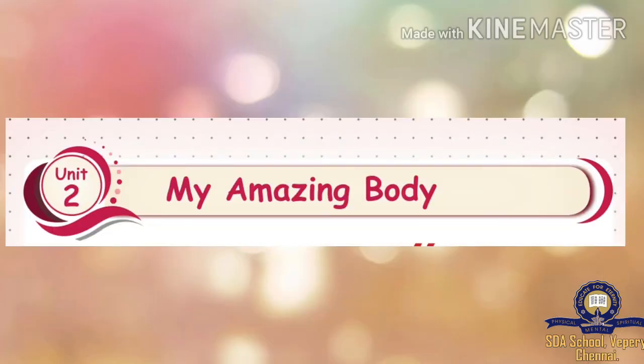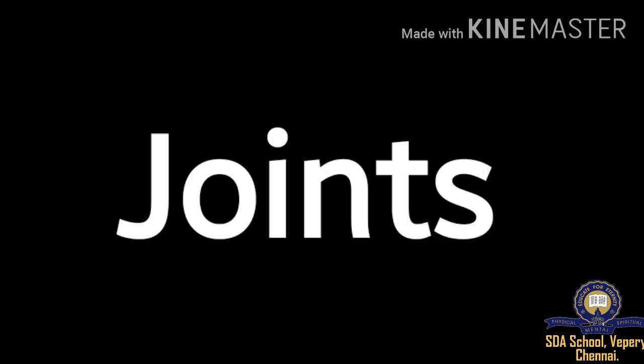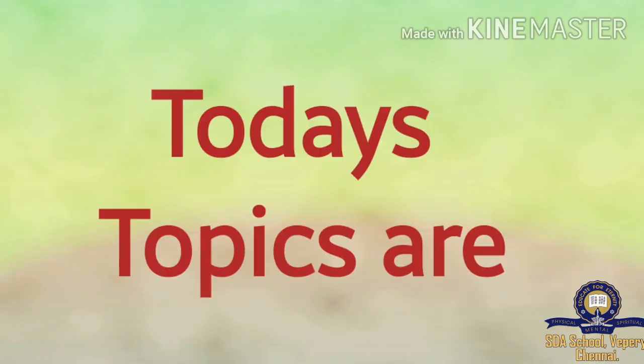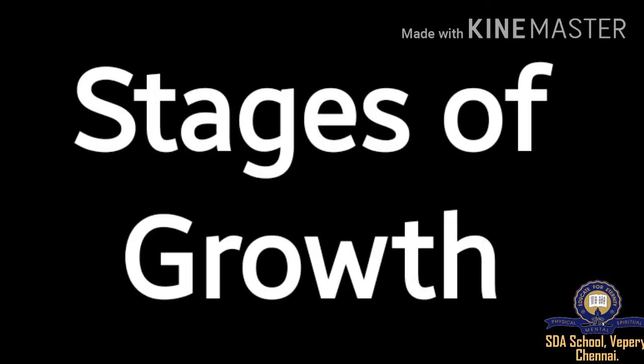Hello students, how are you all? Today we are going to learn EVS Unit 2, My Amazing Body. In the last two weeks, we have learned about our body parts, simple movements, joints, and five sense organs. For today, the topics are Postures and Stages of Growth.